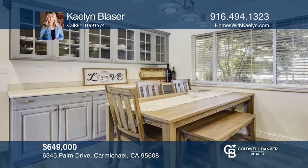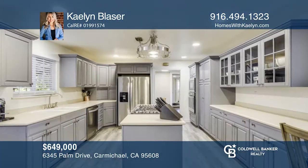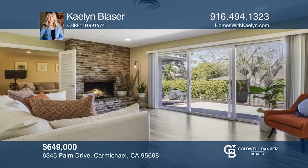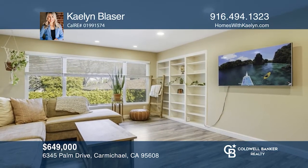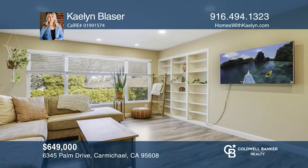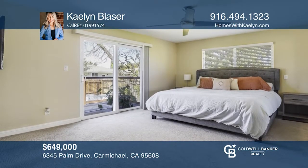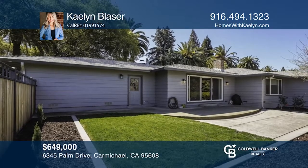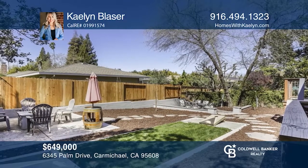This gorgeous ranch style home sits on a huge corner lot and is located in a highly desirable Carmichael neighborhood. You will not be disappointed with the wonderful floor plan that features a large, bright, livable space, an open kitchen, and great sized bedrooms. This home has been meticulously well cared for and maintained, featuring updates throughout. Enjoy the beautifully landscaped entertainer's backyard with custom fences. Make yourself at home by scheduling a tour with Kaelin Blazer.